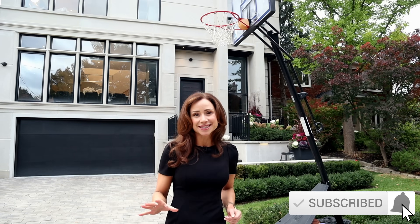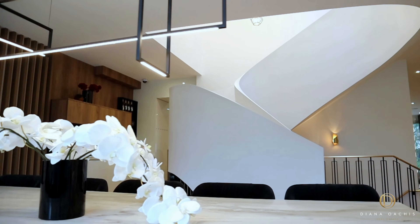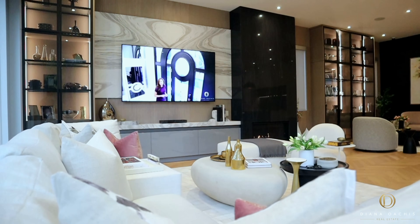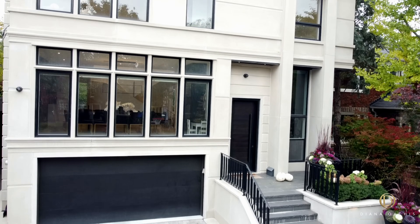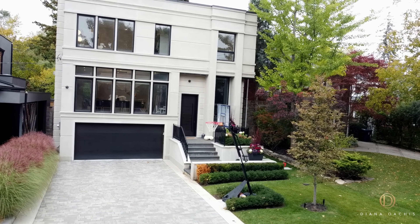The home is a beautifully conceptualized work of art offering over 5,000 square feet of features and finishes that create warm and inviting living and entertaining spaces. Before we go inside, let's talk about the exterior: a timeless stone facade is punctuated by contrasting black casement windows.